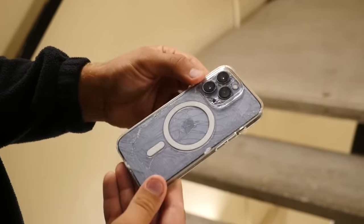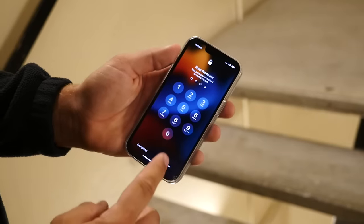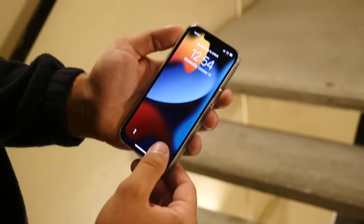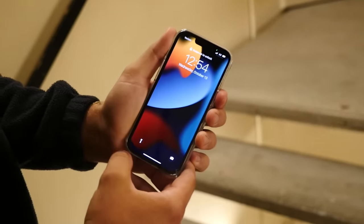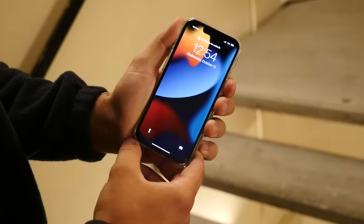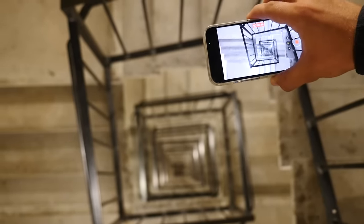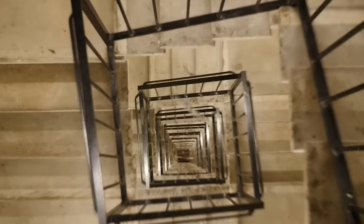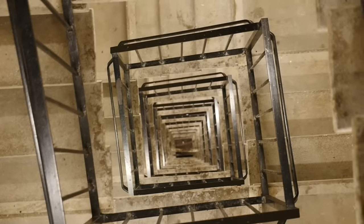The iPhone 13 Pro survived, so we're gonna do it one more time. The back is cracked but we're gonna pop it back in the case. We're going to test out the slow-mo feature, the new camera quality, and just drop it down — aim at the very bottom and do one more drop test. Now we're going to be dropping it vertically. Let's go ahead and do it in three, two, one. That definitely hit the very bottom.